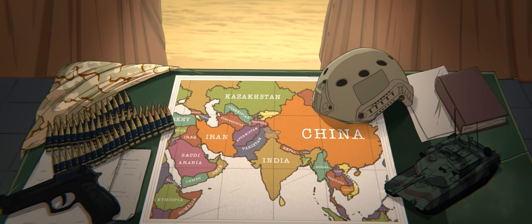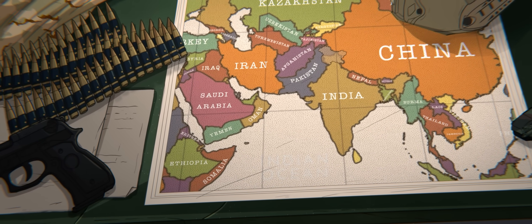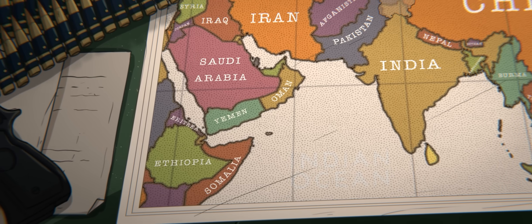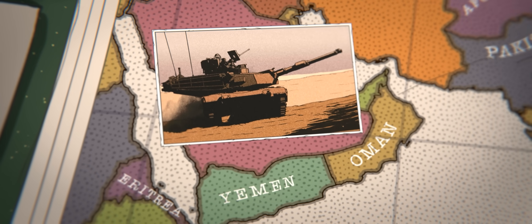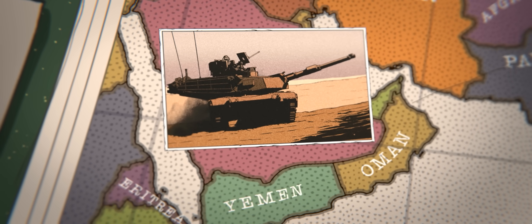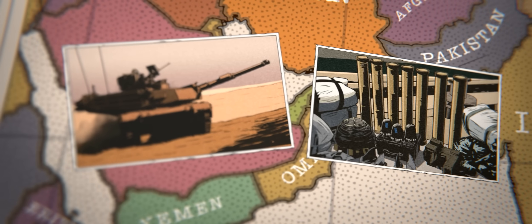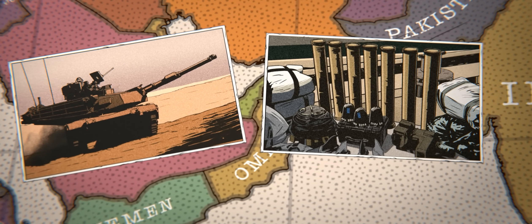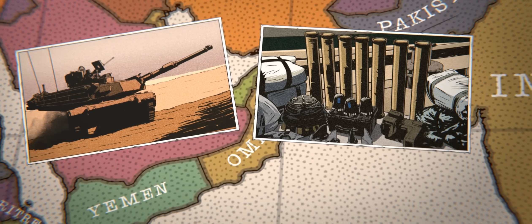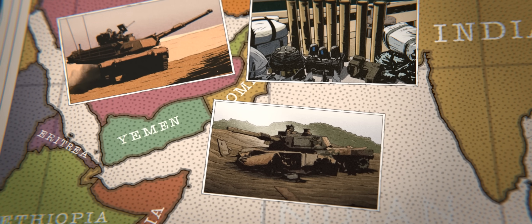The M1 Abrams line has also seen significant action in more recent conflicts. In the Yemen Civil War, Saudi-led coalition forces utilized M1A2 Abrams tanks in their military actions against Houthi rebels. Operating in the rugged and arid terrain of Yemen, the M1A2s played a crucial role in the coalition's ground offensive, even when faced with constant challenges from Houthi anti-tank guided missiles.